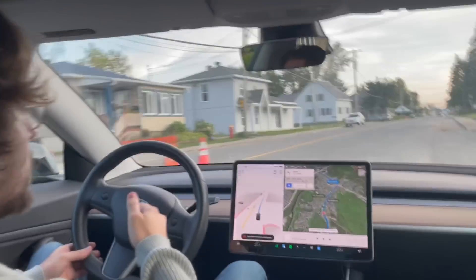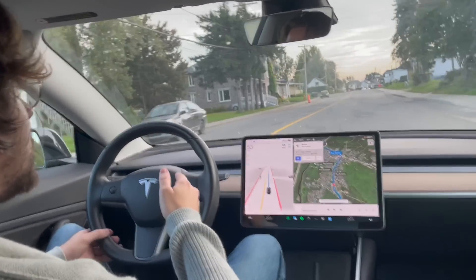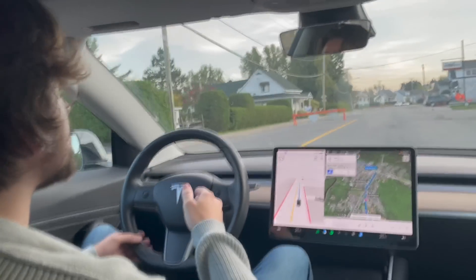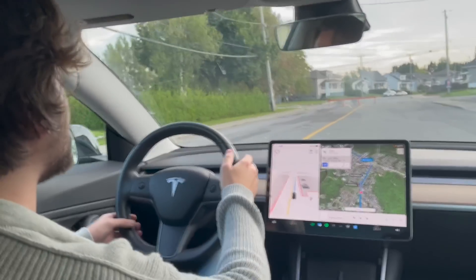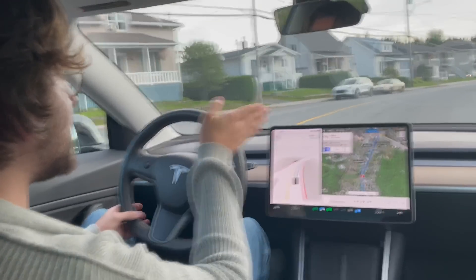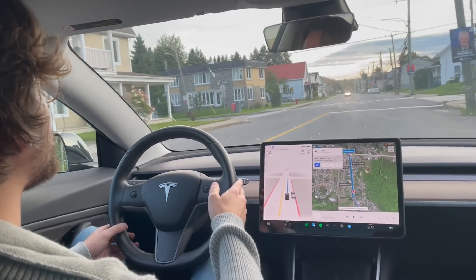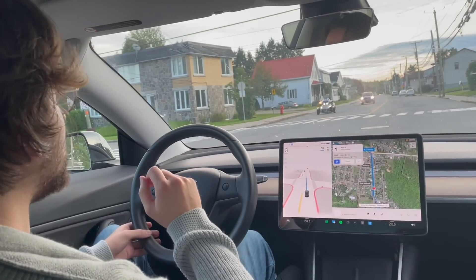There's a little bit more construction ahead, but again it's on the other side of the road. This one is getting close though — is it detected? It looks like it did detect it because it went on the right side, but it went pretty close. I was this close to disengaging it.